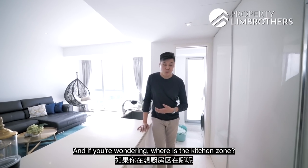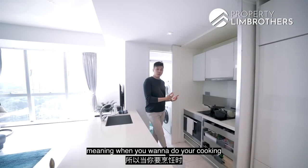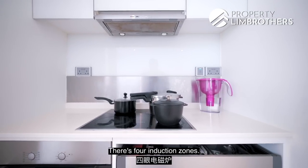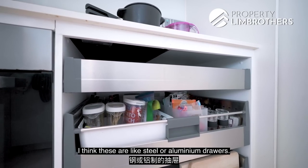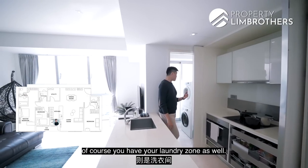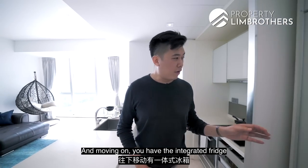The wet kitchen zone is stowed away behind pocket doors — keeping the place neat and tidy. When you want to cook, you open it up; when not in use, you simply hide it away. You have the Miele hood and hob with four induction zones, plus beautiful steel or aluminium soft-closing drawers, a built-in oven, and more storage cabinets on top. The laundry zone is large enough for a combo washer-dryer stack. You also have an integrated Miele fridge tucked flush against the wall, and an integrated Miele dishwasher.